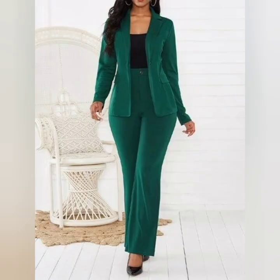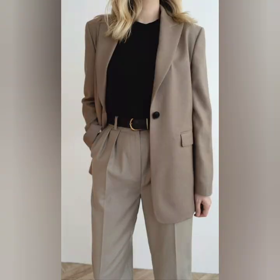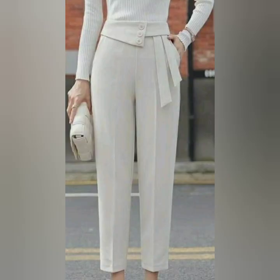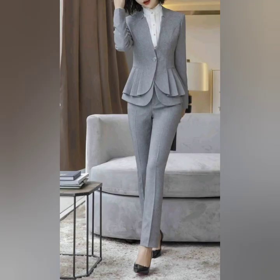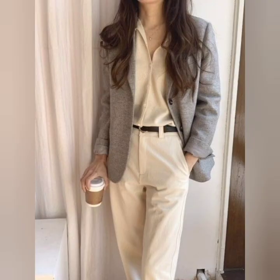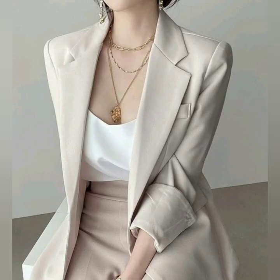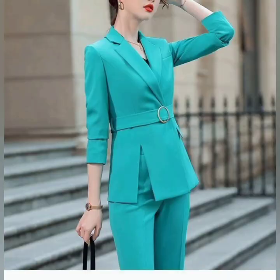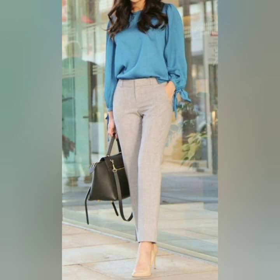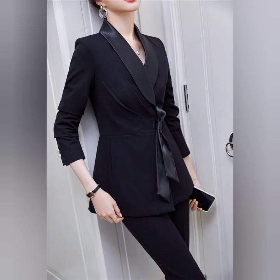Here are some ideas for creating a fashionable and beautiful business attire for women. Some of the suits are tailored suits, some are pencil skirts, some are trouser blouses. A well-fitted suit is a classic choice for a professional business outfit. Tailor suits in neutral colors like black, navy, and gray, paired with a button-down shirt, completed with a matching blazer and trouser. Black and white are the most common colors.